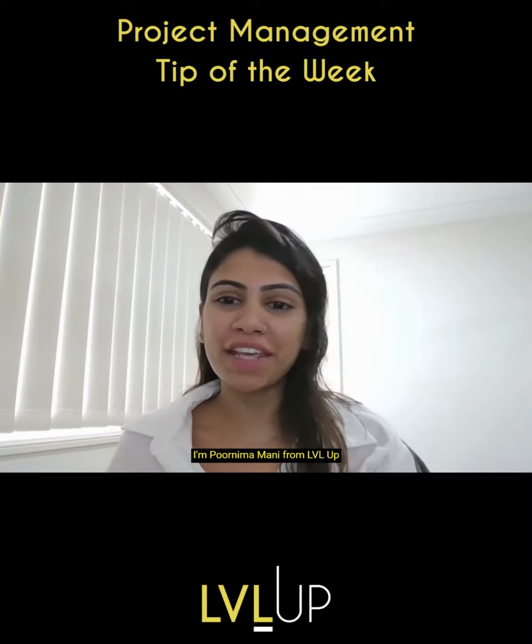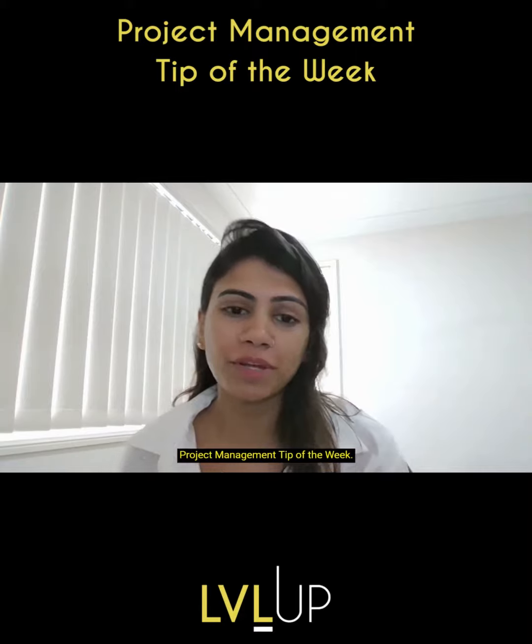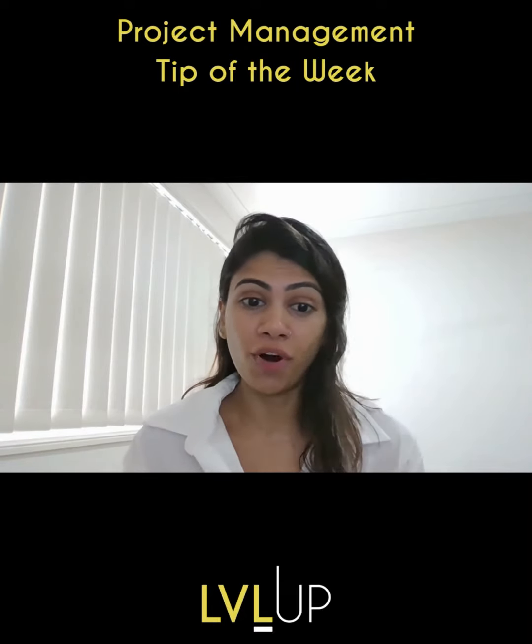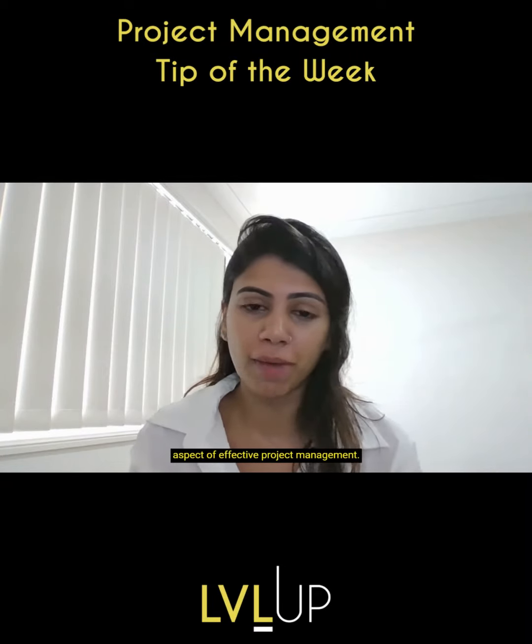Hello everyone, I'm Purnama Mani from Level Up Consulting, here to share another insightful project management tip of the week. Evaluating lessons learned — what is it? Evaluating lessons learned is a crucial aspect of effective project management.